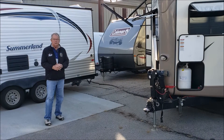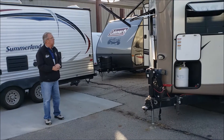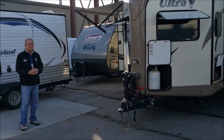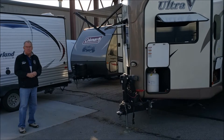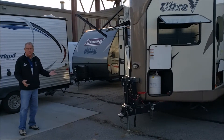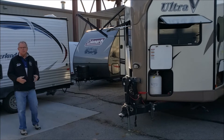Very nice 2016 Forest River Rockwood Ultra V. The unit weighs 6,255 pounds. It does have an enclosed underbelly so you can use it for extended periods.